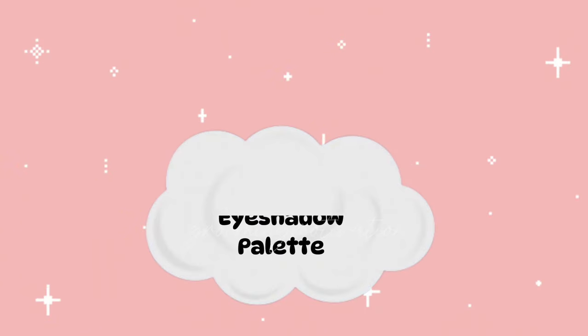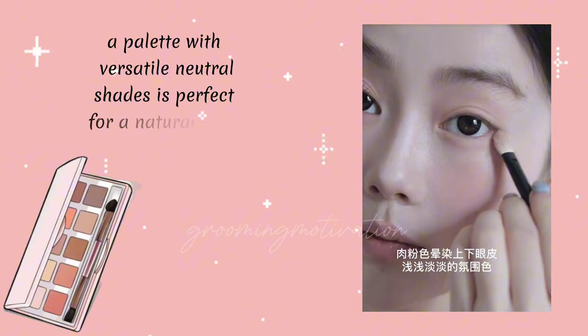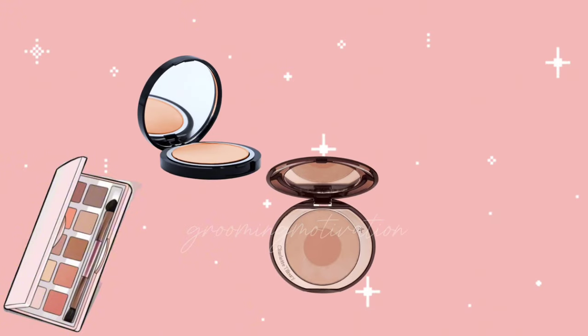Neutral Eyeshadow Palette. A palette with versatile, neutral shades is perfect for a natural look. Stick to light browns, beiges, and subtle pinks.